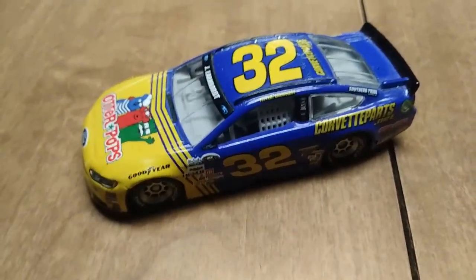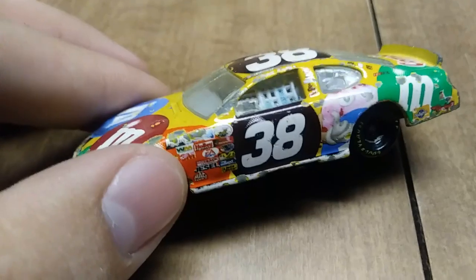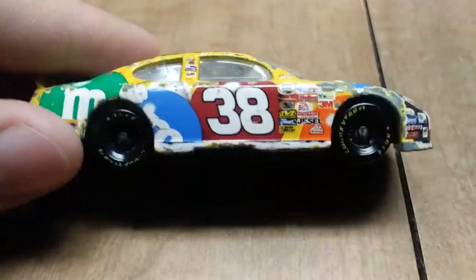Austin Dillon did a throwback to that as well, and so did Ryan Newman — I believe that was 2017. And anyway, here's the original Candyman's car: Mr. Elliott Sadler, with Combos on the trunk.